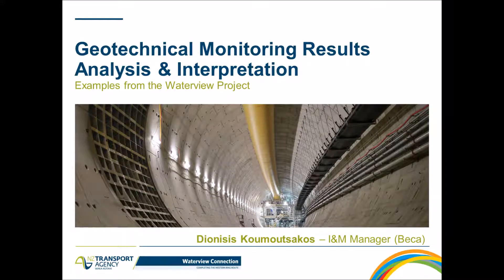Hello everyone, my name is Dionysius Kumutsakos and I'm the Instrumentational Monitoring Manager for the Waterview Connection project. Today's presentation has the topic of Geotechnical Monitoring Results Analysis and Interpretation, and in particular we're going to look through a few examples from the Waterview project.